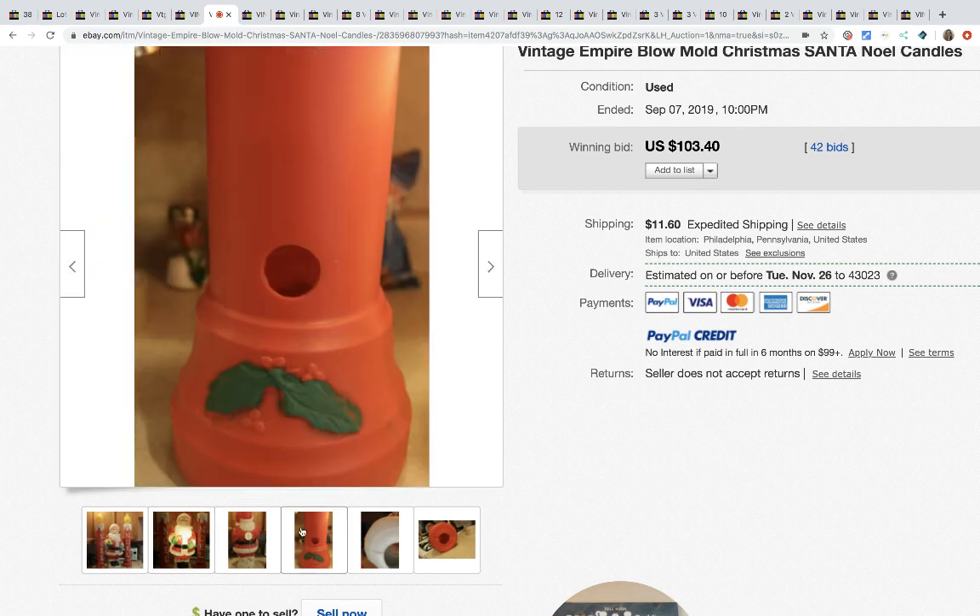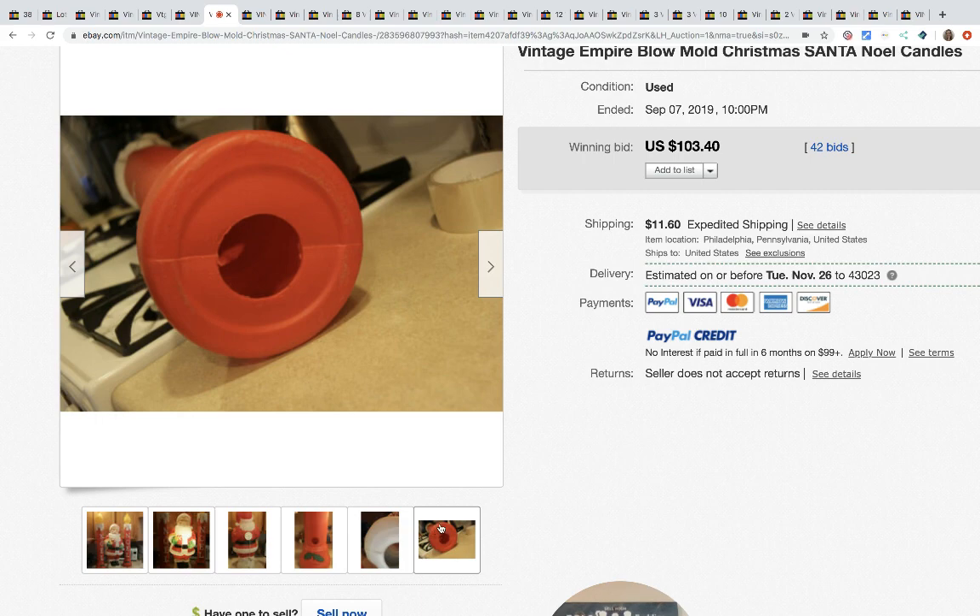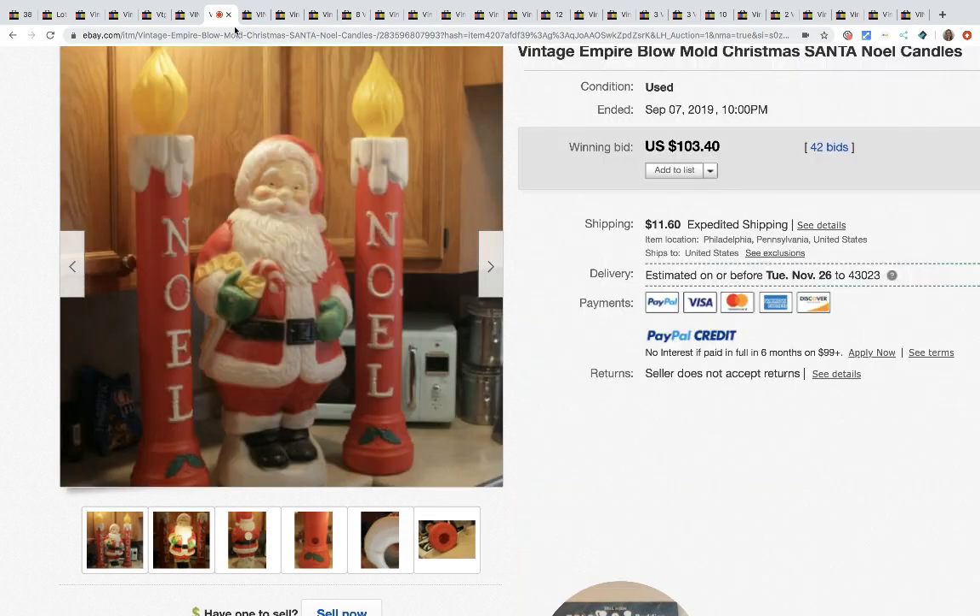This tabletop blow mold sold for $103.40.